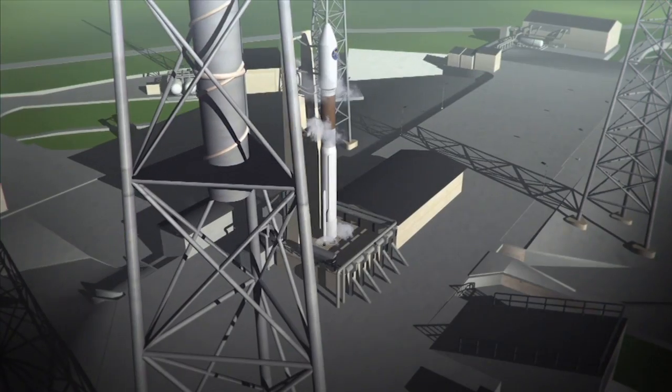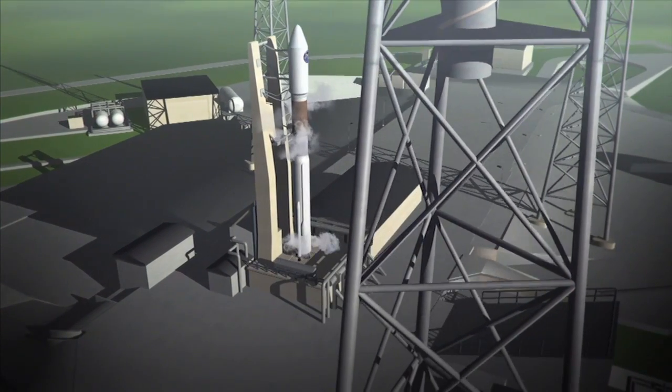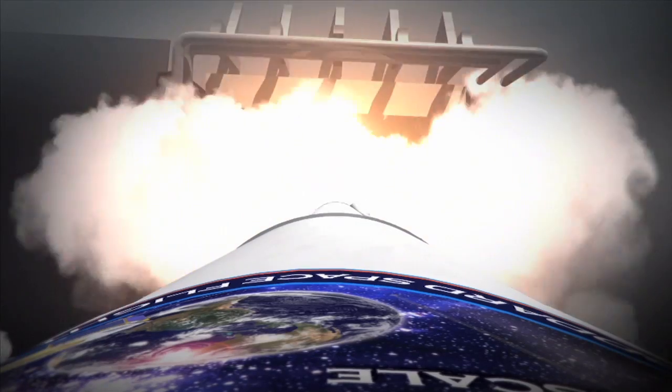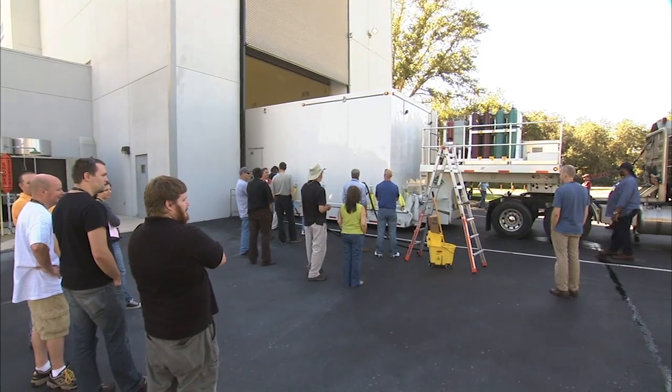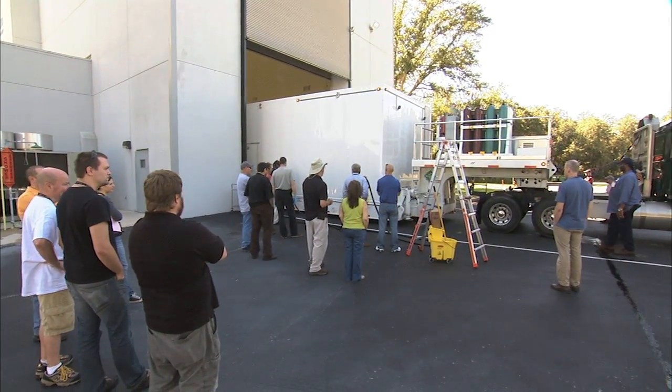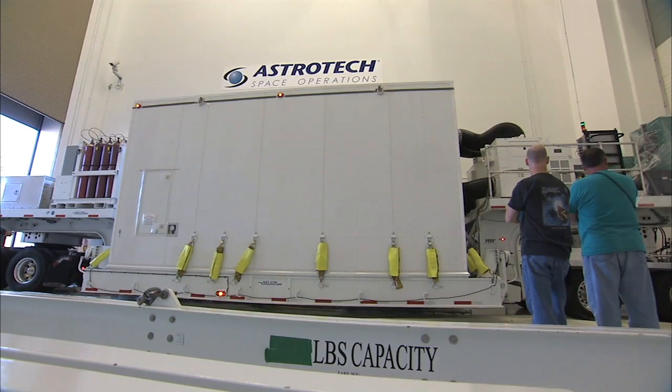The MMS spacecraft will get a boost into orbit by a powerful United Launch Alliance Atlas V rocket. Preparations for the launch began in late October 2014, when MMS was delivered by truck to the Astrotech Payload Processing Facility in Titusville, Florida, near Kennedy Space Center.